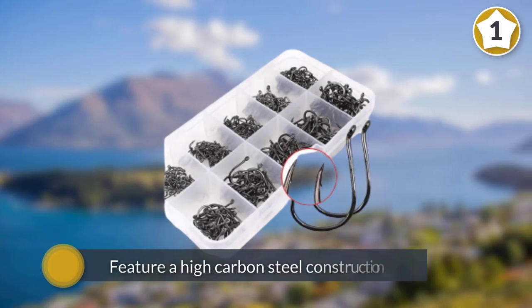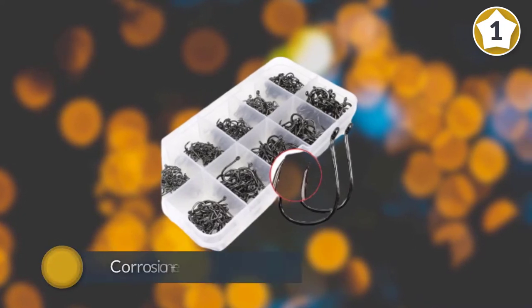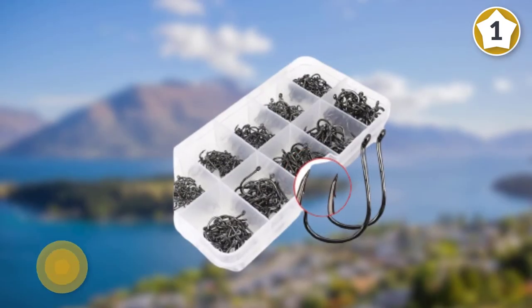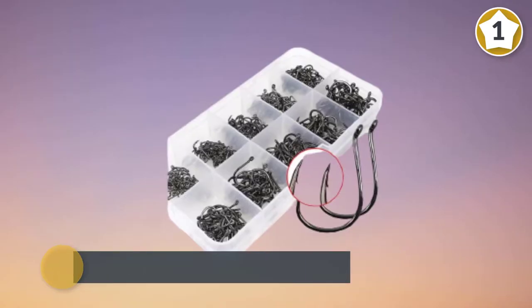The Vipmon fishing hooks feature a high carbon steel construction, making them perfect for freshwater and saltwater bait fishing. The corrosion resistant and strong fishing hooks are made with super sharp barbs to ensure precision catching, and the fish is held well. They also ensure a smooth release of the fish, and their wide bend allows for more aggressive catches.